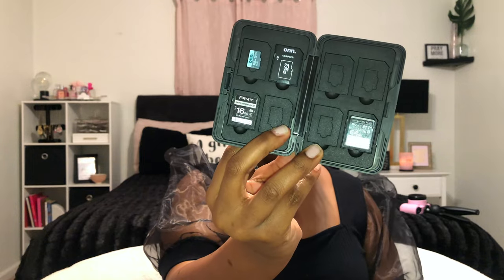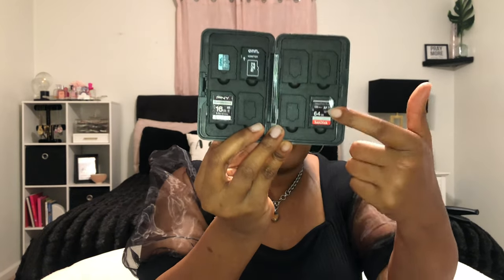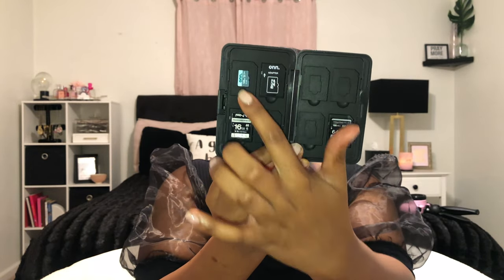Moving into tech things — even though I'm not a big YouTuber yet, I create content for YouTube and my podcast, so I have a lot of SD cards. This is an SD card holder, and if you create any kind of content this is essential. Before I got this, my SD cards were all over the place — the living room, kitchen table, everywhere. Now I always know where they are. It has slots for regular SD cards and micro chips. I got it from Amazon in pink.